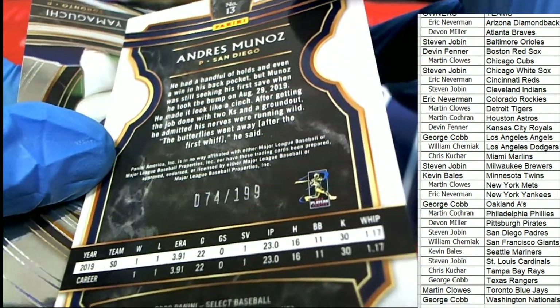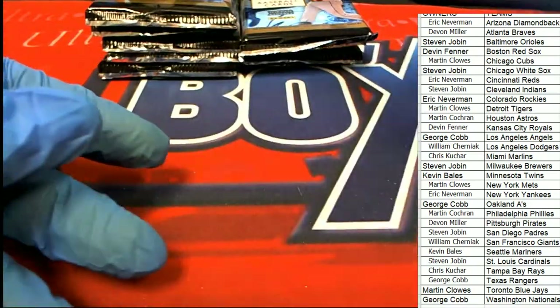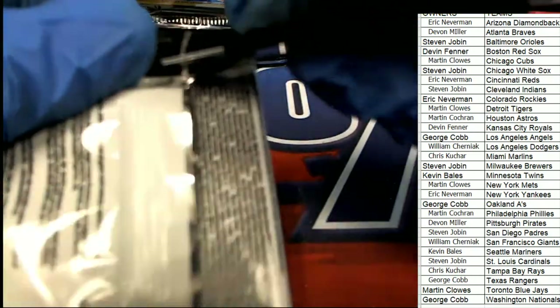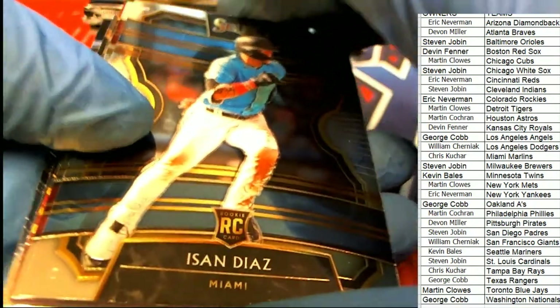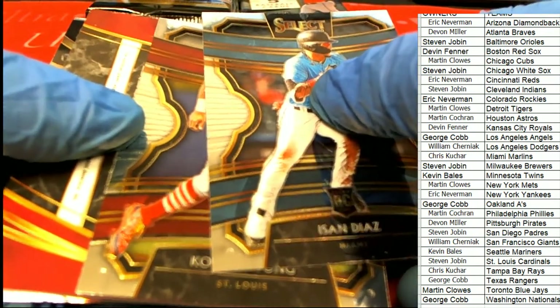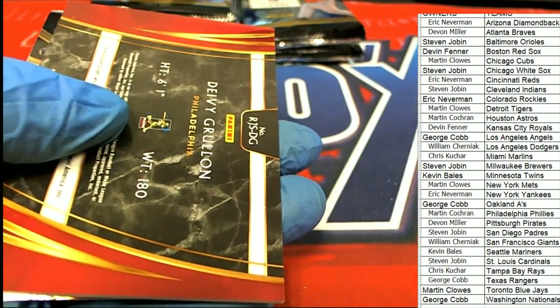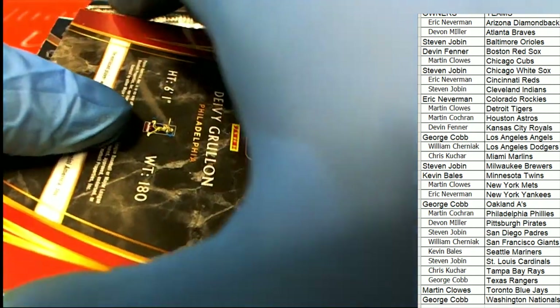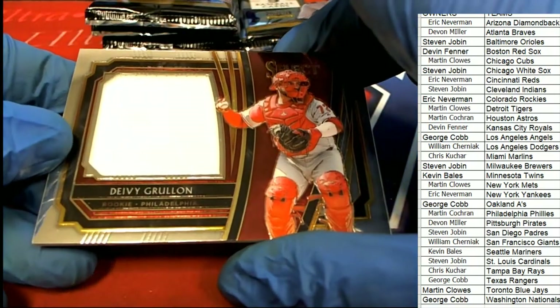San Diego, 74 of 199, Prism. The next hit — the very next hit coming out in our box break — is for the Philadelphia Phillies owner. You've got a Jumbo Patch. So two patches come out right away. Martin C, you have hit with the Phillies, Martin.